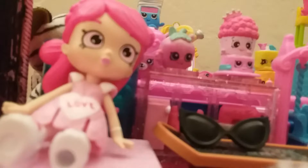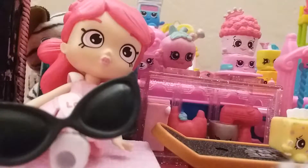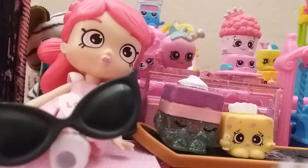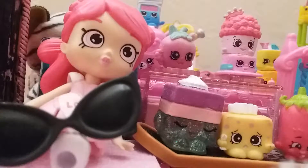I'll show you my two Shopkins — I got a really cute glittery one and one of the tissues. It's so cute. I'll put the sunglasses on the Shoppy doll right here — there you go.